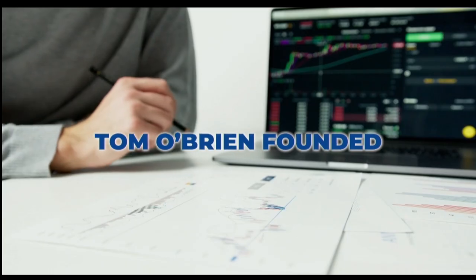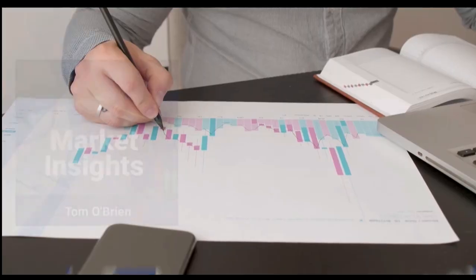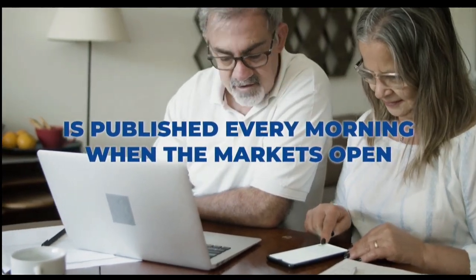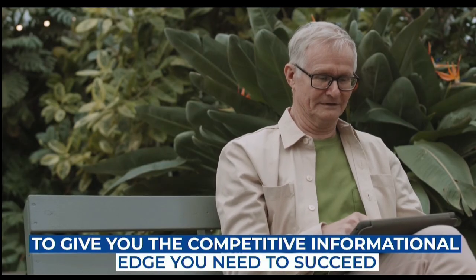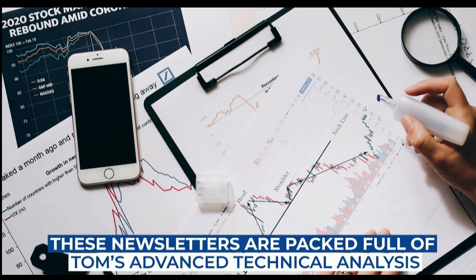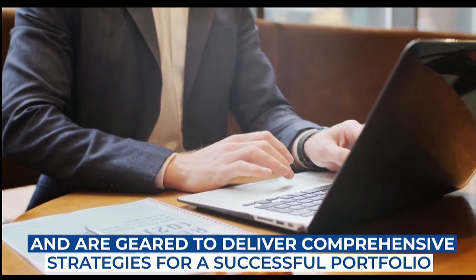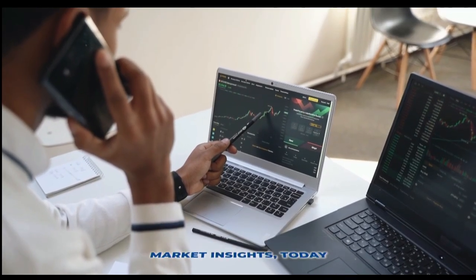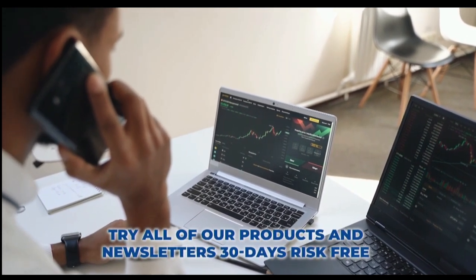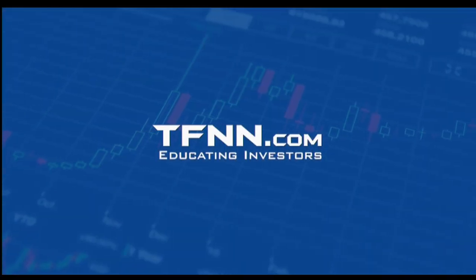Tom O'Brien founded TFNN over 20 years ago to help educate investors just like you. Tom's daily market newsletter, Market Insights, is published every morning when the market's open to give you the competitive informational edge you need to succeed. These newsletters are packed full of Tom's advanced technical analysis and are geared to deliver comprehensive strategies for a successful portfolio. Get Tom O'Brien's newsletter, Market Insights, and try all our products 30 days risk-free with our money-back guarantee at TFNN.com. TFNN, educating investors.